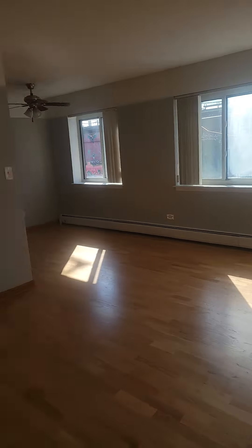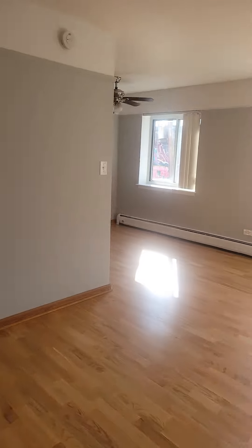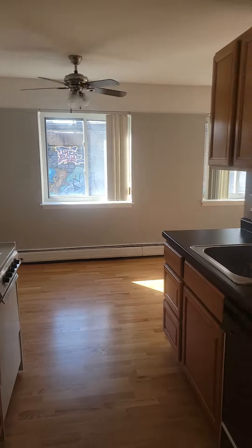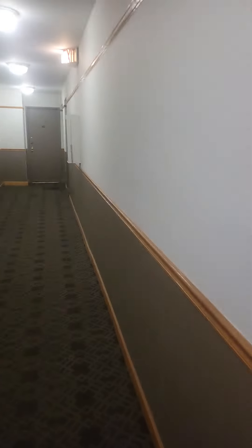This is without any overhead light on, so you get some really nice natural light in this one. The only overhead light on right now is the intercom, so you can let people in. You're kind of at the end of the hall on the second floor — your stairs are right there and the building also has an elevator.